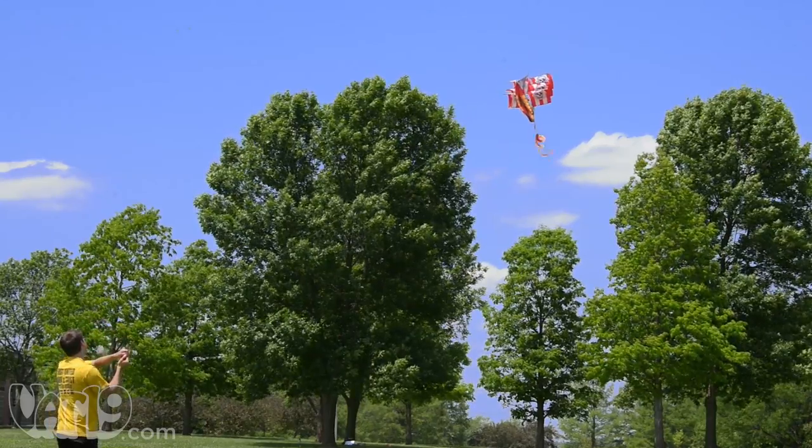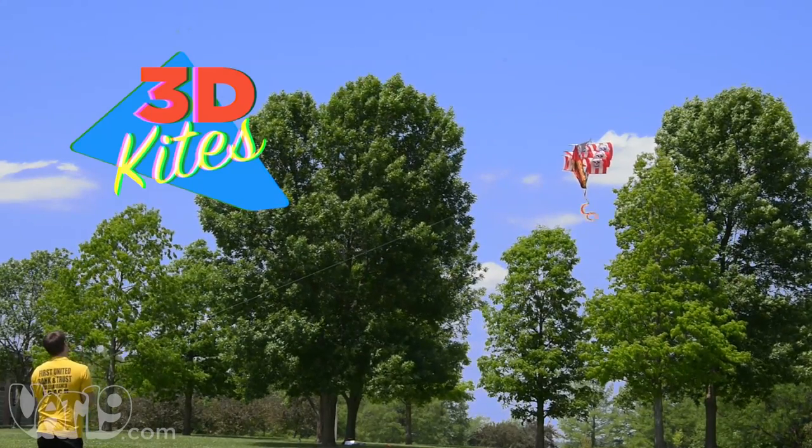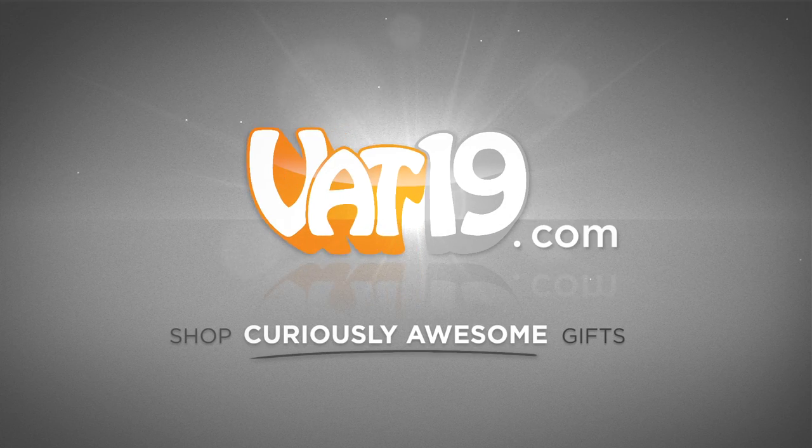It's a good day to fly with 3D kites. Buy them now at Vat19.com.